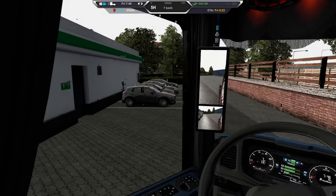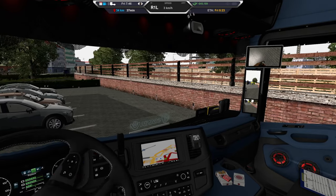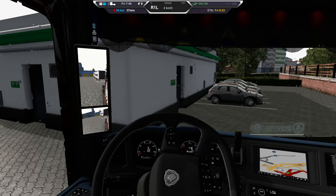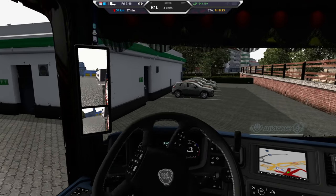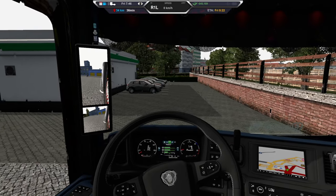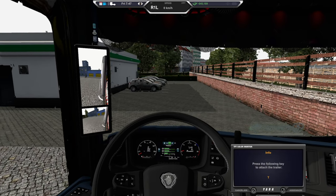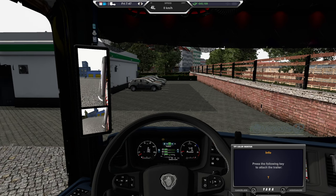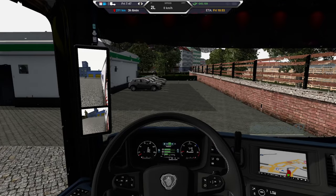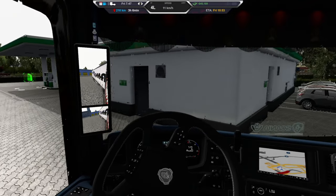We got some cars over here at the gas station. I'm a little bit off — I can see it in my mirror cam. But there we go, connecting our trailer now. Now we can get started and go to Amsterdam.